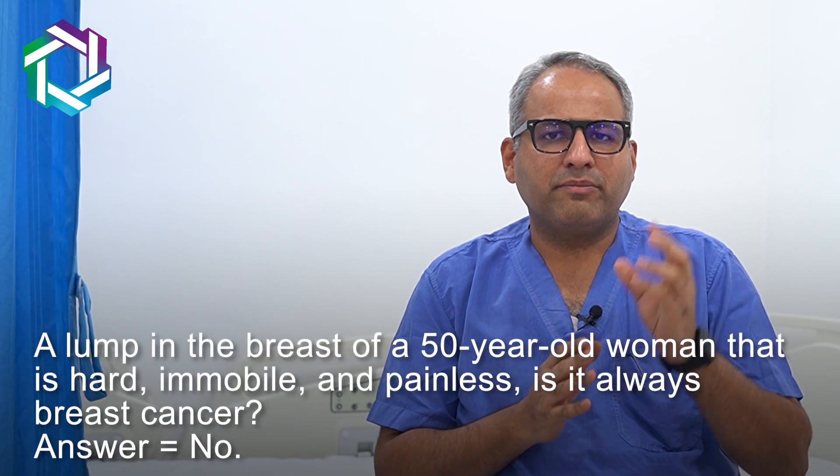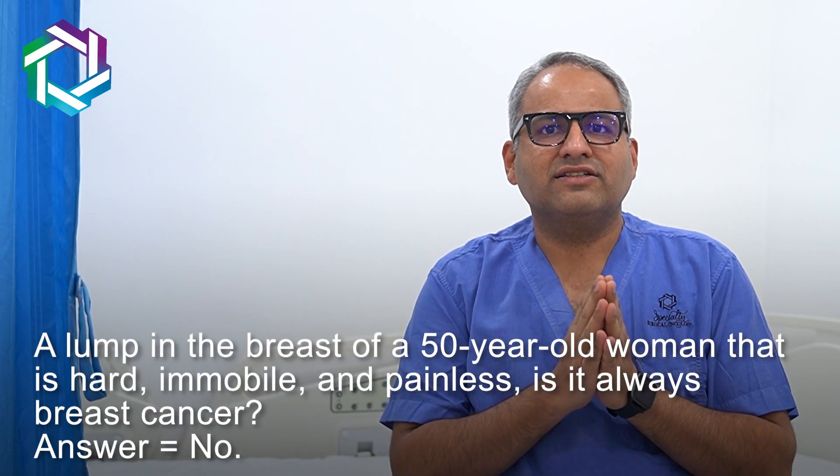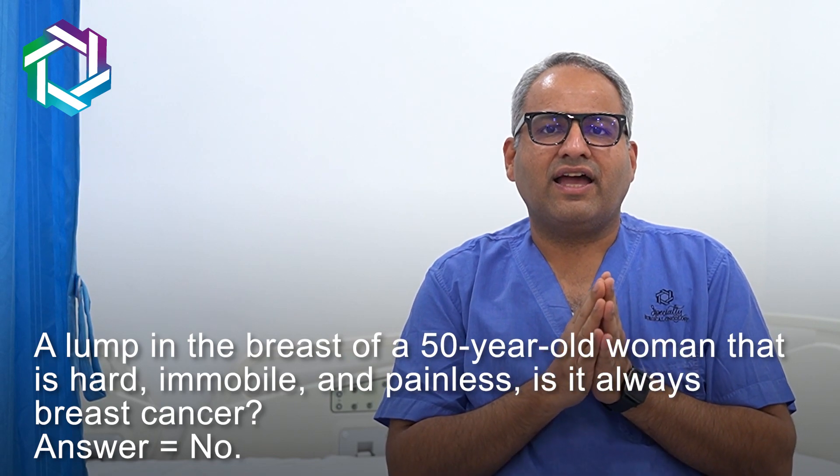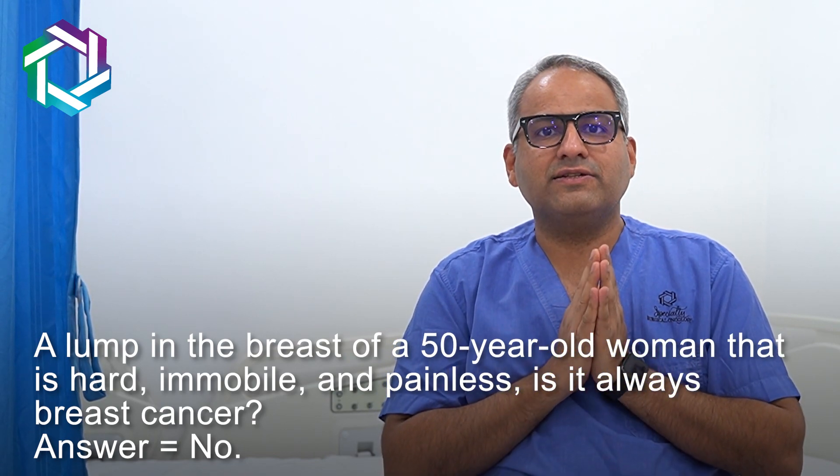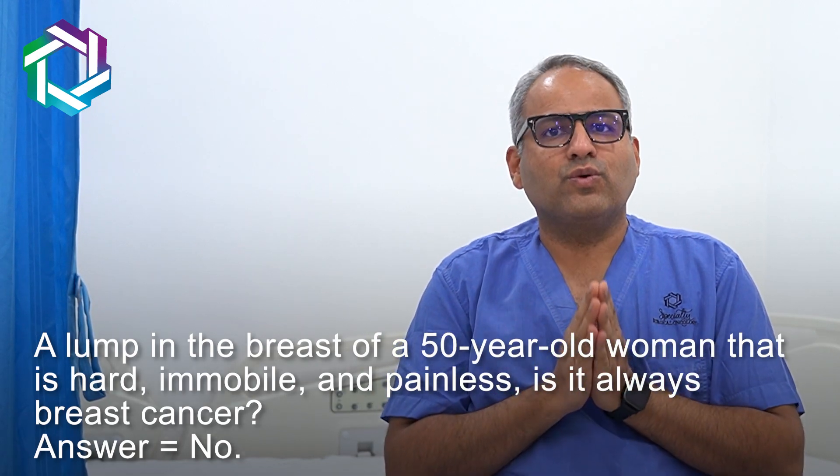A 50-year-old lady with a breast lump that is hard, immobile, and possibly painless — is it always breast cancer? The answer is no.